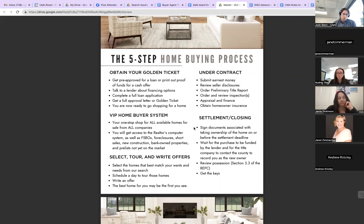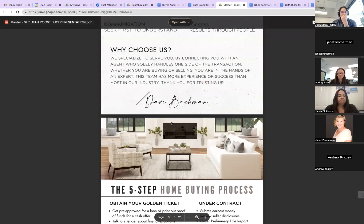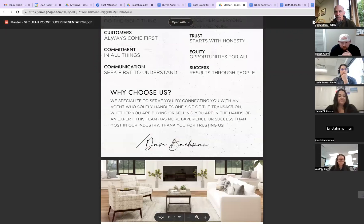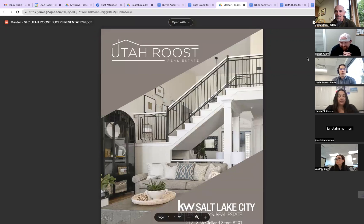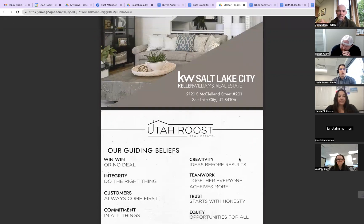You have a lot more confidence and a lot more specific information that benefits them, making it easier for them to raise their hand and say, 'Yeah, I'll come and meet with you.' Eight months ago you were like, 'What buyer presentation? I never really thought about a buyer presentation — I just go meet buyers at properties.' I'm proud of the fact that you've been able to shift the mindset.